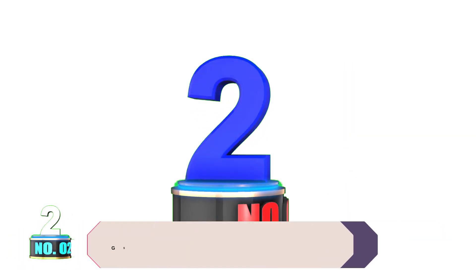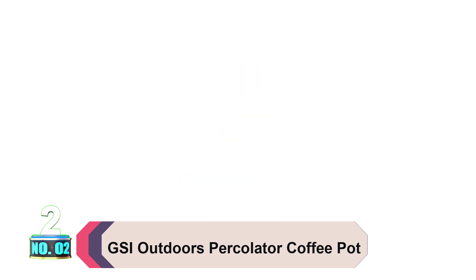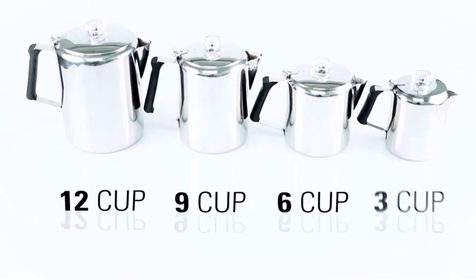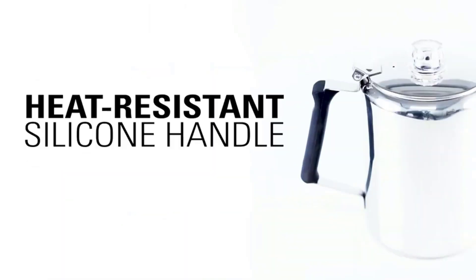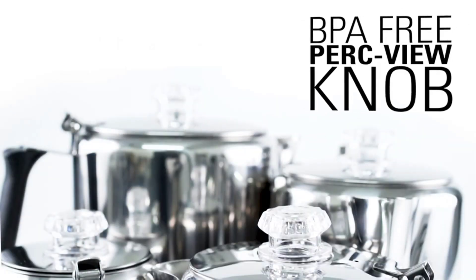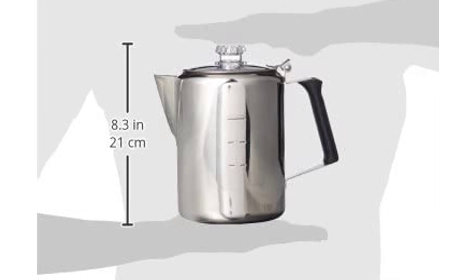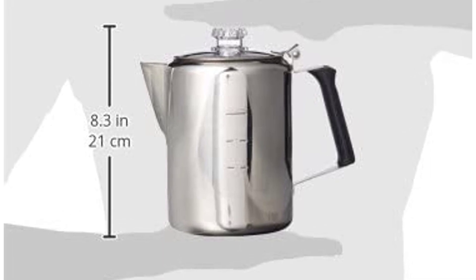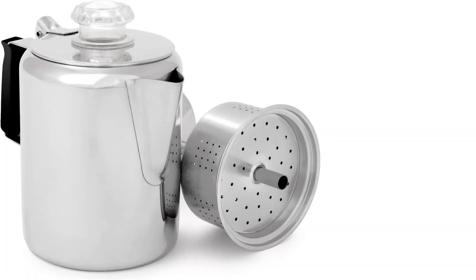Product number 2: GSI Outdoors Percolator Coffee Pot. The GSI Outdoors Glacier Stainless Steel Camping Percolator Coffee Pot is a great option for those who have a taste for coffee but cannot yield the fire of their stovetop to make it. This product brews nearly three cups at a time, and its sturdy material will keep it from breaking or cracking on camping trips. If you're worried about serviceability, this old-fashioned percolator has markings on the knob that allow you to know what shade of caffeine is brewing.